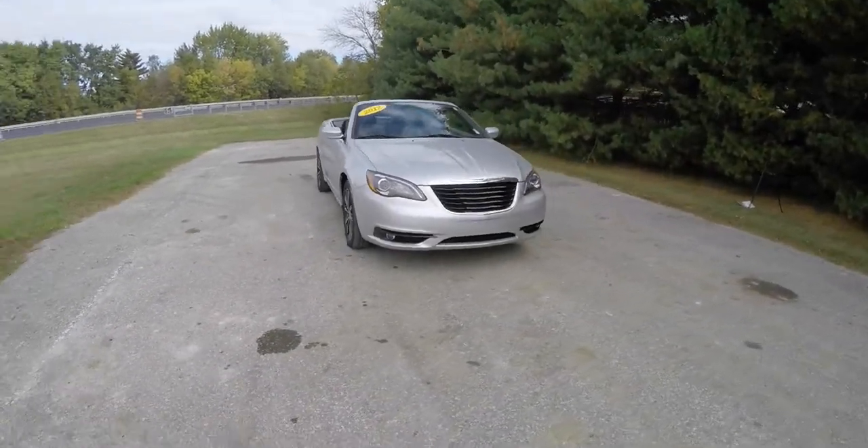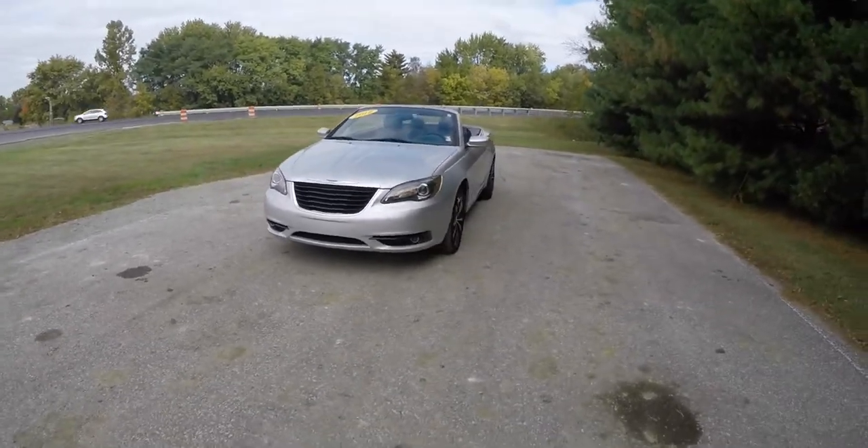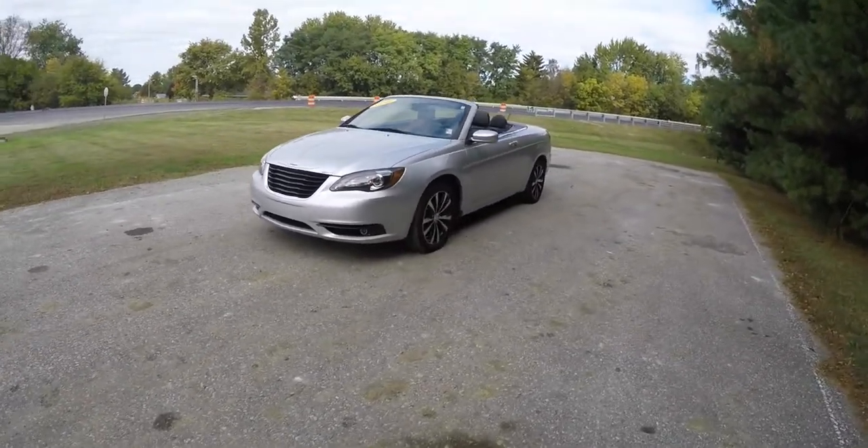Hello, everyone. Today, we're going to take a quick walk-around look at this very nice 2012 Chrysler 200S hardtop convertible.